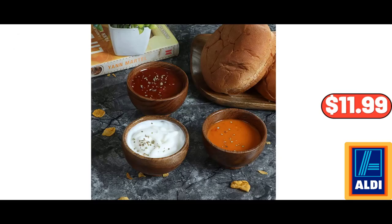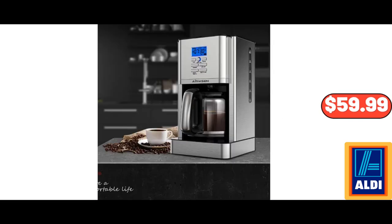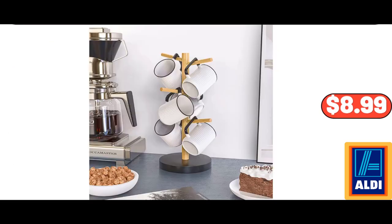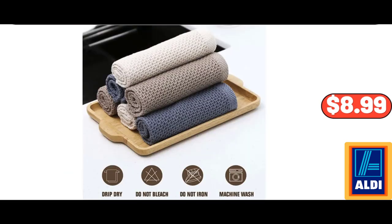Set of 6 Acacia Wood Small Bowls, $11.99. Stainless Steel 12-Cup Drip Coffee Maker, $59.99. Three-Tier Cupcake Stand, Porcelain, $18.99. Bamboo Mug Holder Tree, $8.99. Cotton Mix Colored Dish Towel 6-Pack, $8.99.